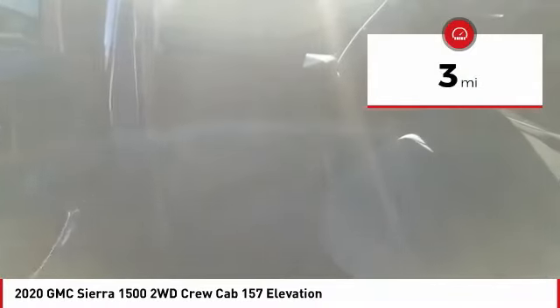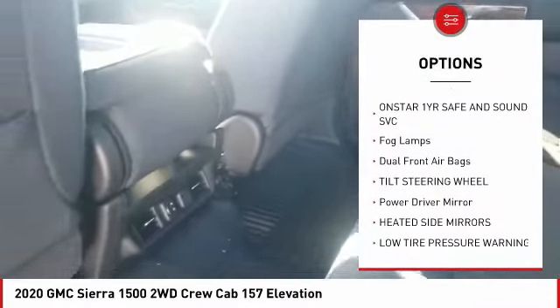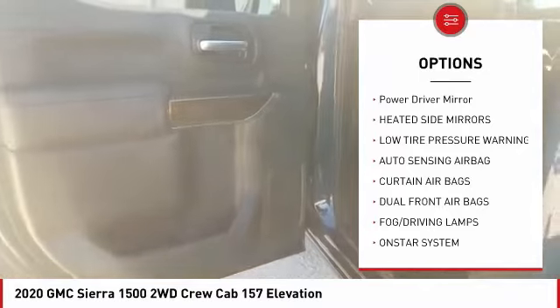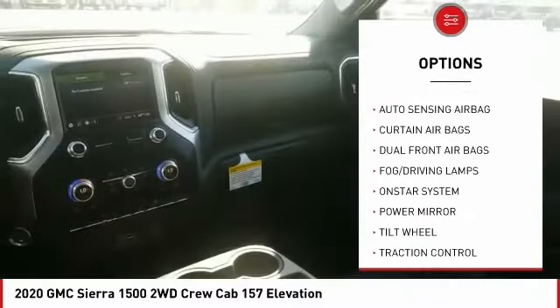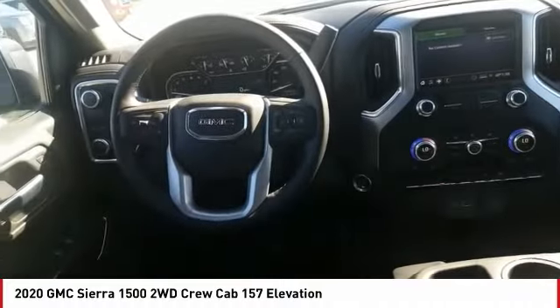This vehicle has less than 100 miles. Here are some of this vehicle's great options: traction control, OnStar one-year safe and sound service, fog lamps, dual front airbags, tilt steering wheel, power driver mirror, heated side mirrors, and low tire pressure warning.